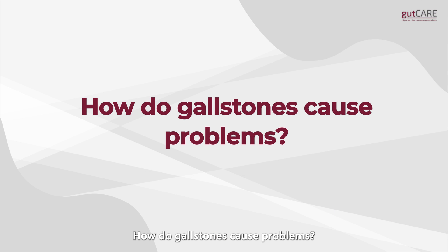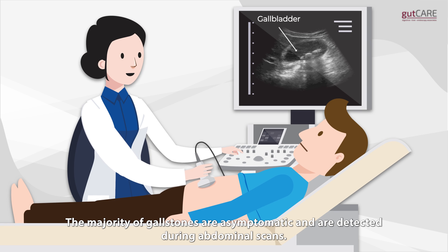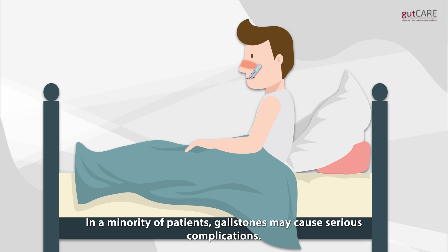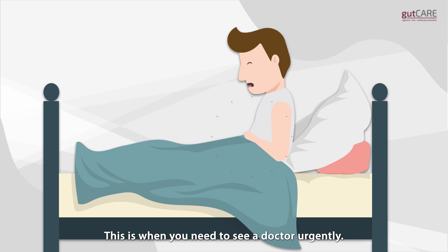How do gallstones cause problems? The majority of gallstones are asymptomatic and are detected during abdominal scans. They do not cause problems and do not require management. In a minority of patients, gallstones may cause serious complications. This is when you need to see a doctor urgently.